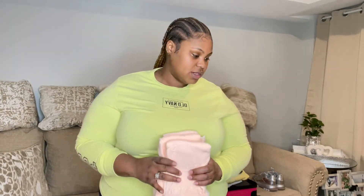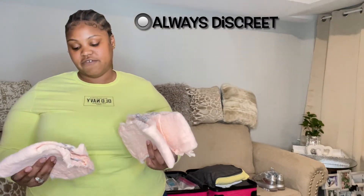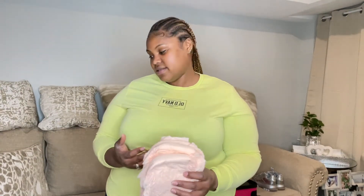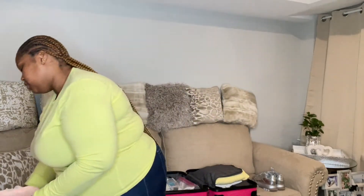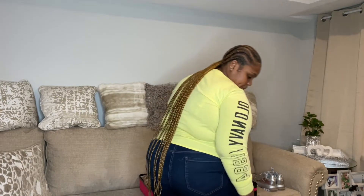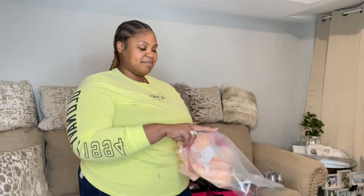While researching stuff to pack, somebody came up with the idea of taking a few Depends. They're not a necessity, but just to be safe I'll definitely take a few with me. I need to put them in a separate bag because it's personal stuff. But I'll take a few of these just in case.